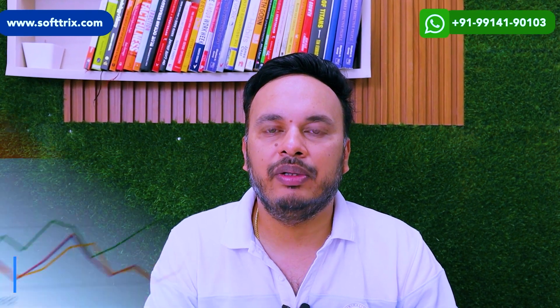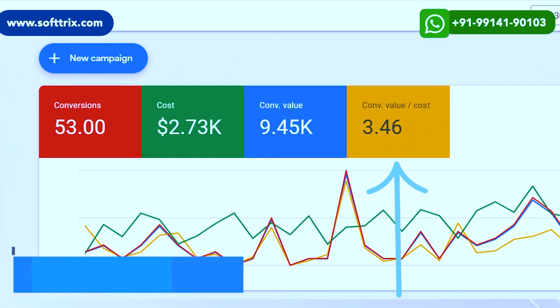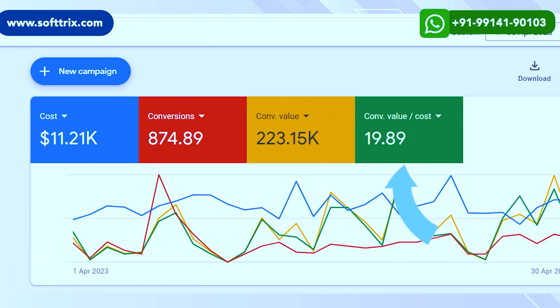In terms of results: in November, they had revenue of $9,500 with a ROAS of 3.45, but by April, they had revenue of $223,000 with a ROAS of 9.89. If you have the marketing budget to run both SEO and PPC simultaneously, it will work wonders and boost your sales like anything.